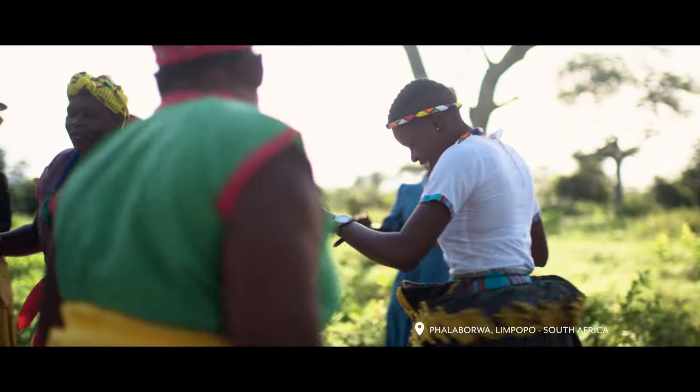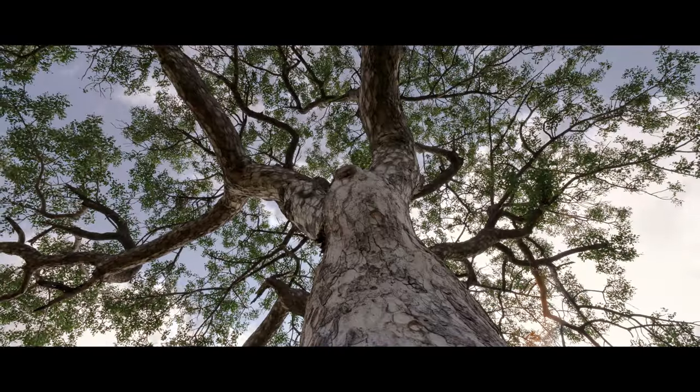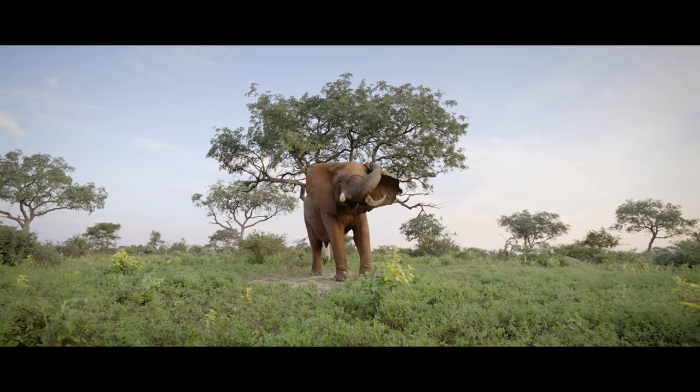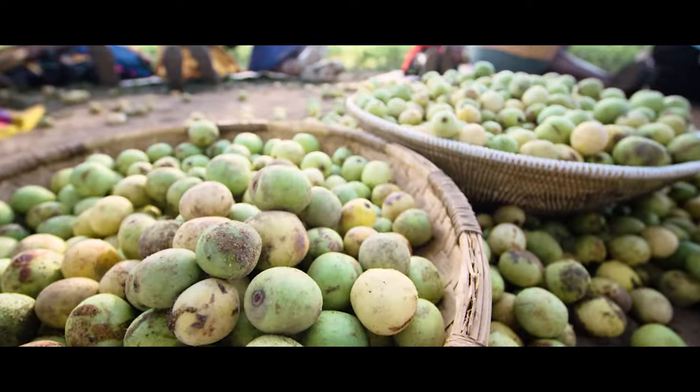When the Marula fruits are in season, the elephants arrive, having smelled them days before they fall. And for us too, the anticipation is as sweet as the fruit itself.